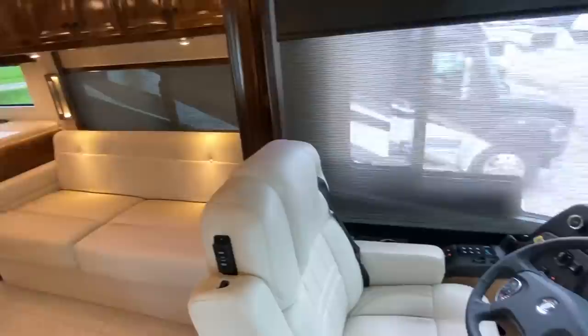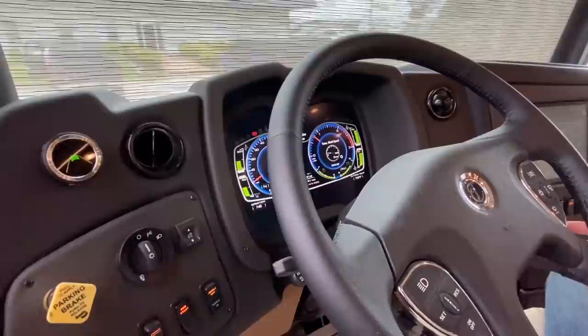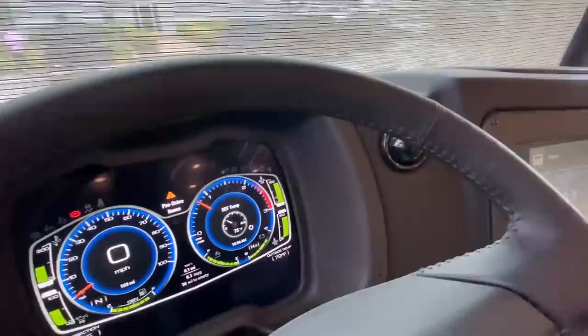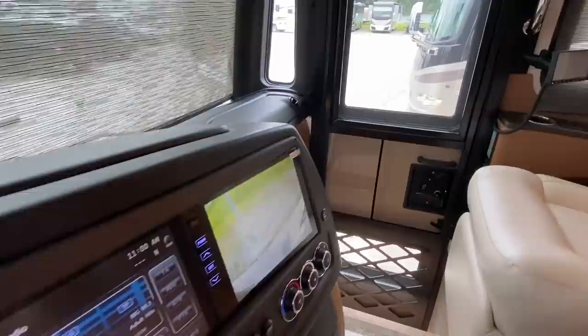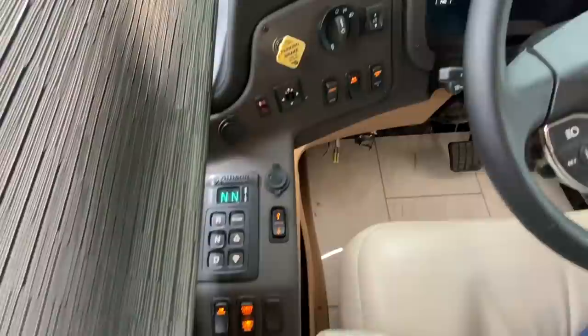We got the captain seat and the co-captain seat. I've never even sat behind one of these, so I'm not even going to try to act like I know what all this stuff is. I just noticed a lot going on. You've got access to navigation and everything on this screen, and you can see all kinds of information on the dash as well.